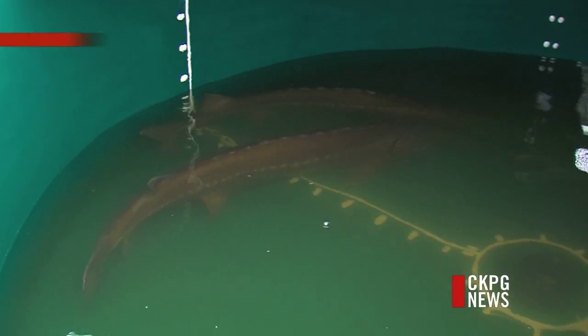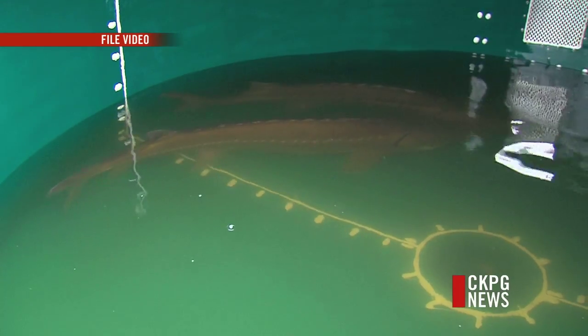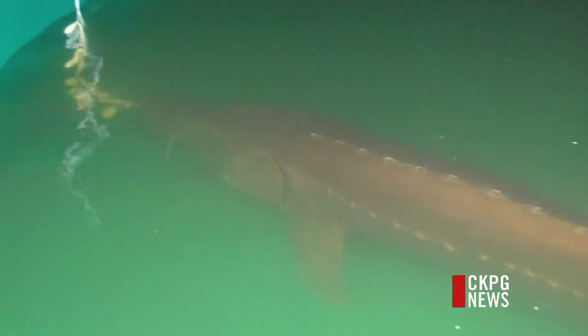The Nechako White Sturgeon have been a key part of the First Nations culture and history of the area. Before the conservation program started in 2006, this species was at the brink of extinction. We think that their spawning habitat has been impacted by changes in the flows of the river, and we're working towards understanding that so we can recreate that habitat for them.